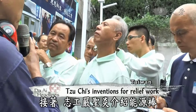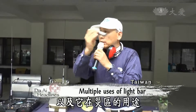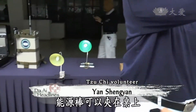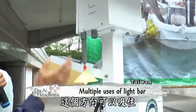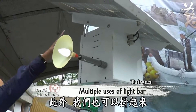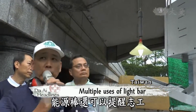Volunteer Yan Shenyan demonstrates a light bar and its uses in disaster areas. You can clip the light bar onto a desk. With its magnet inside, it can be fixed in one direction or another. In addition, you can also hang it on a hook. It lasts eight to ten hours before needing recharging.